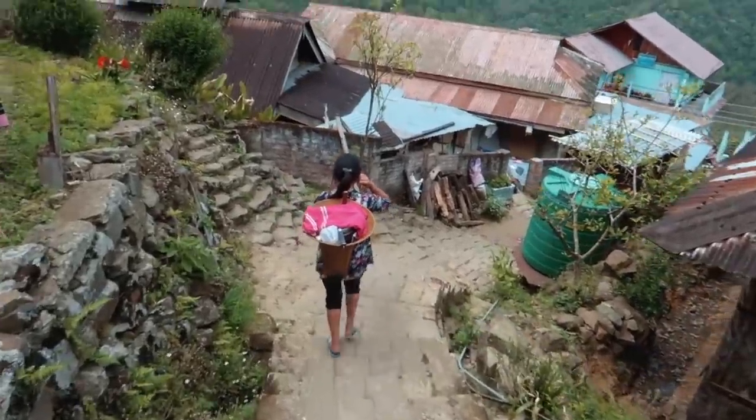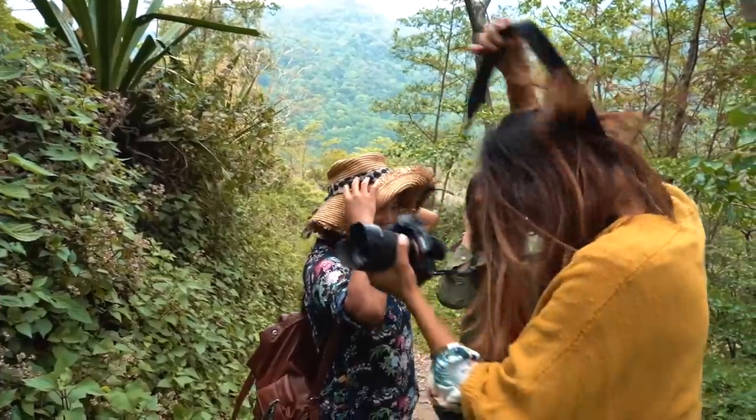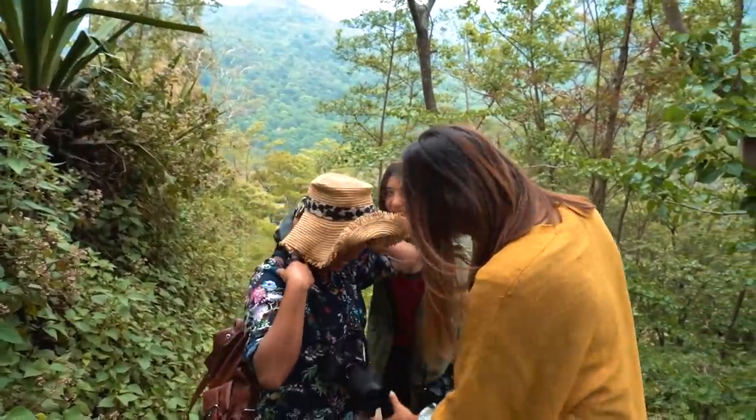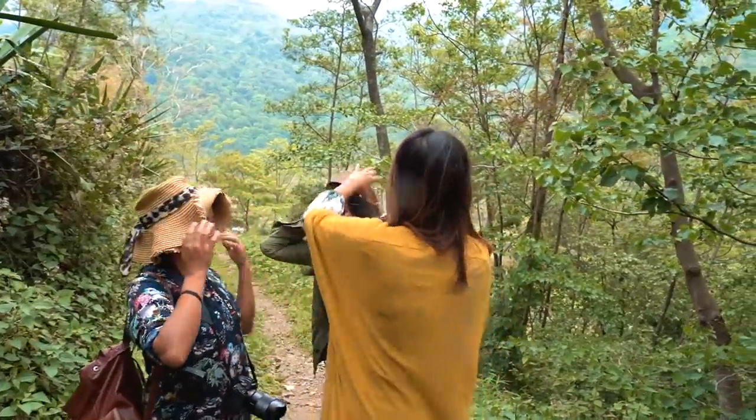We have dressed up Rovina now — so now Rovina is a tourist. What are you waiting for? How much weight is it?